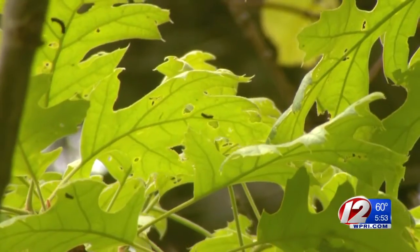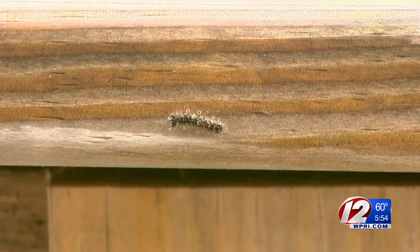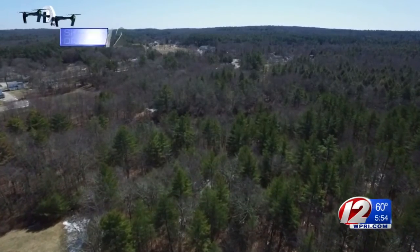The problem started two years ago when we had a very dry spring. Rain helps to spread a virus among these insects. The natural fungi and virus that usually kill off the gypsy moths and keep them down to a manageable level didn't work at all. Last year's drought didn't help either.